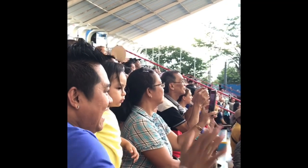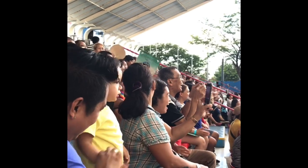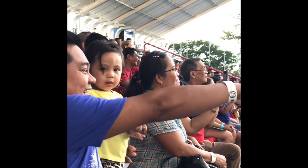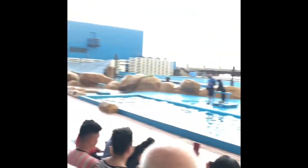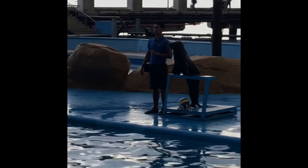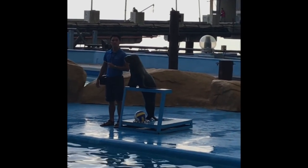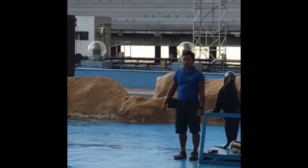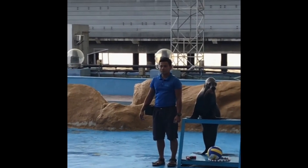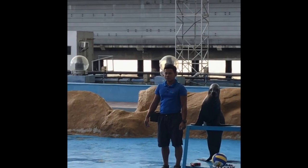A round of applause for the Kwanzaa! That was the perfect Kwanzaa! By the way, my name is Raymar. Let me introduce our sea lion friends, together with their trainers, one at a time. On your left side is the youngest female South American sea lion that we have here, and according to her trainer, she is the cutest!